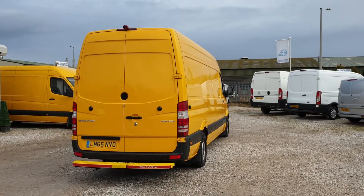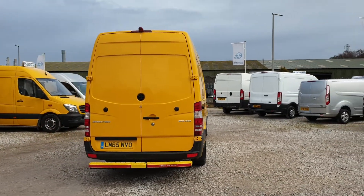One fleet owner from new. It's been used on the DHL fleet and comes with full service history.